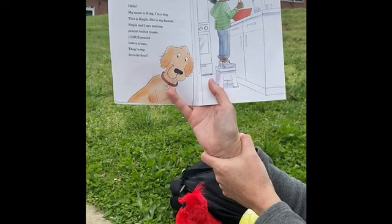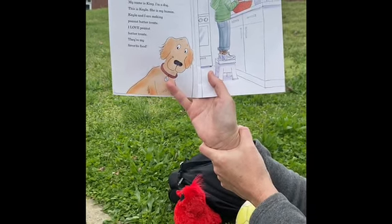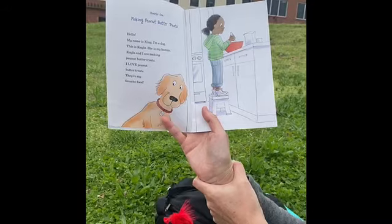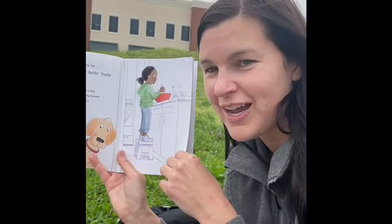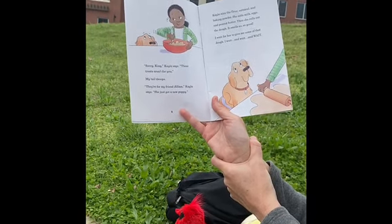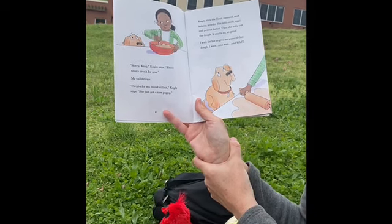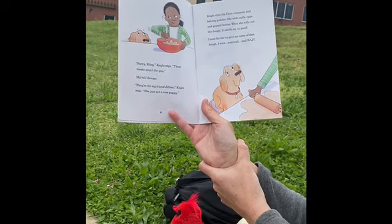Hello. My name is King. I'm a dog. This is Kayla. She is my human. Kayla and I are making peanut butter treats. I love peanut butter treats. They're my favorite food. King thinks every food's his favorite food, right? Sorry, King, Kayla says. These treats aren't for you. My tail droops. They're for my friend Jillian, Kayla says. She just got a new puppy. Kayla stirs the flour, oatmeal, and baking powder.